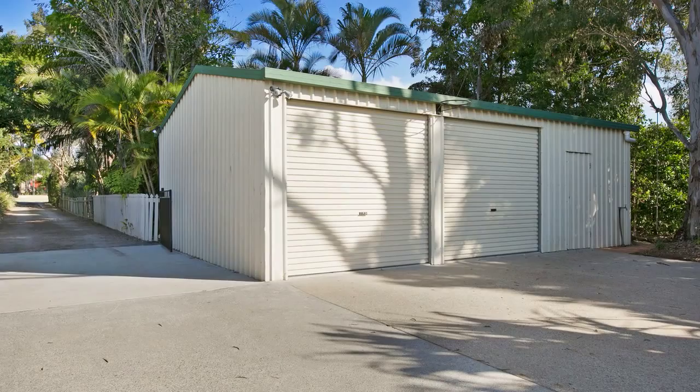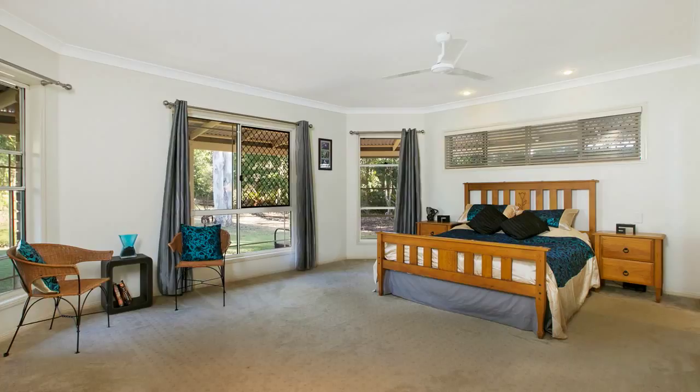The powered shed with side access is perfect for all the boys' toys, and the master bedroom is spacious enough to have its own parents' retreat.